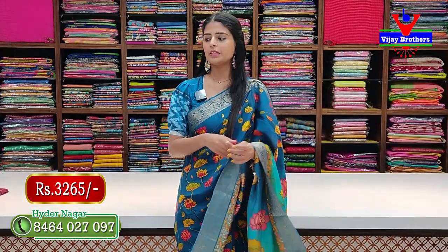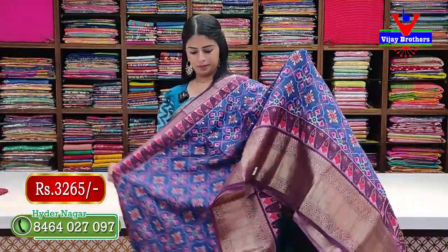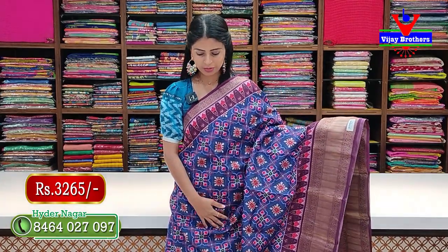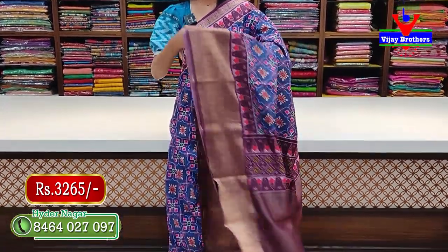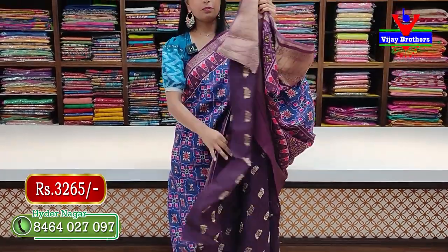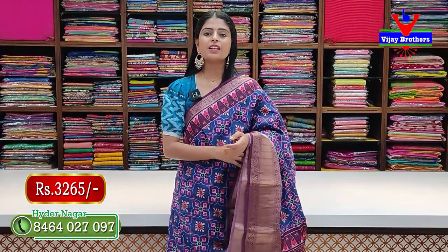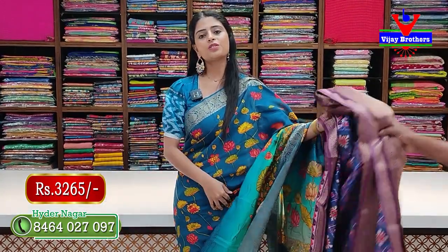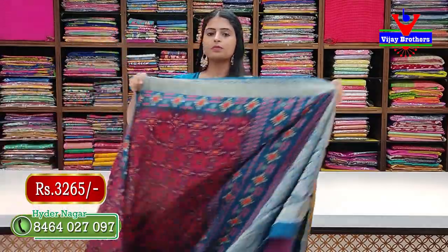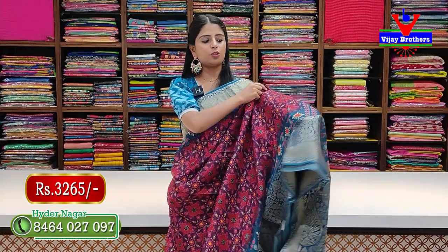Next is purple. This sari is very lightweight and comfortable. The pallu is in contrast and the blouse is also in matching contrast — very beautiful pattern. Price is 3,265 rupees. Now let's move to the next variety.